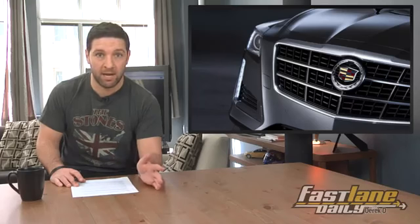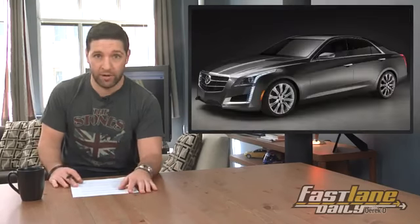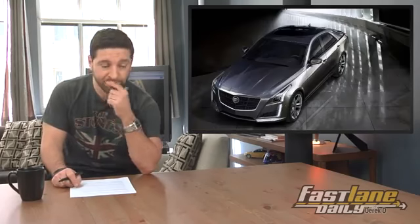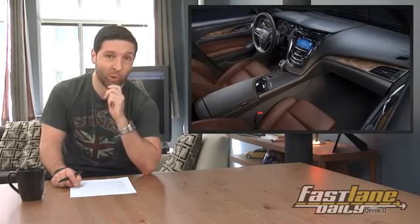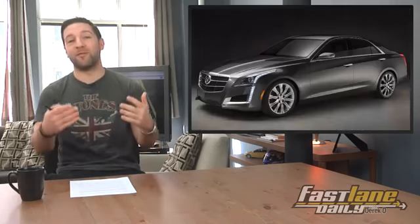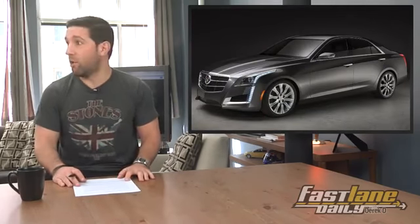We showed images of the new 2014 Cadillac CTS on Monday. Well, Caddy basically just said forget it, let's show the whole thing. So here you go — here's another picture of the front, we've got the back right here, let's have a gander on the inside. We'll show you what it really looks like in person when we're at the auto show tomorrow.